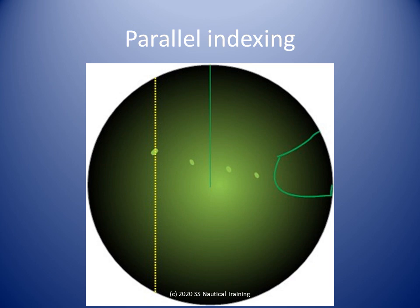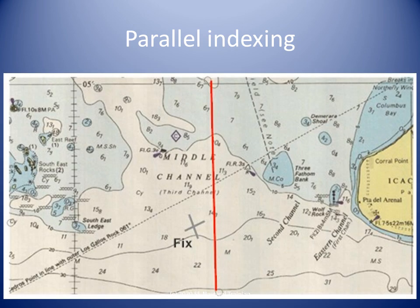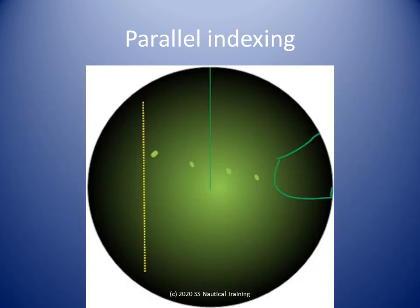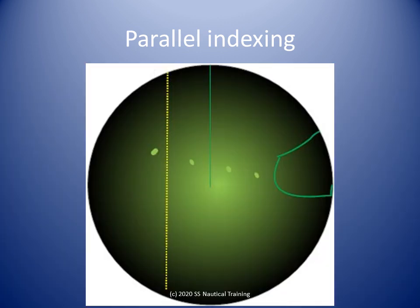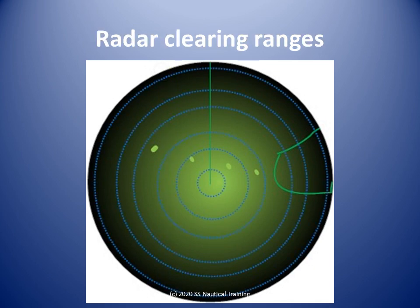Parallel indexing does not remove or even reduce the need for position fixing by the prescribed methods and at the prescribed intervals. If the fix places the vessel to the left of the intended track, the EBL parallel index will similarly be to the left of the Soldato Rock echo. If the fix places the vessel to the right of the intended track, the EBL parallel index will similarly be to the right of the Soldato Rock echo.